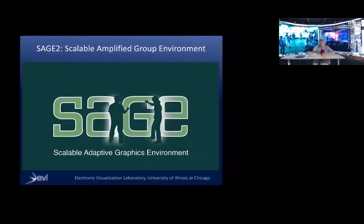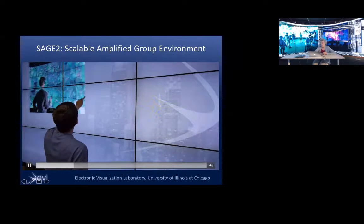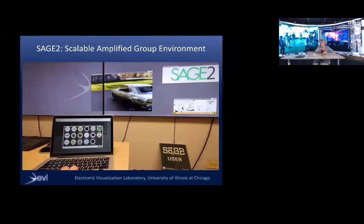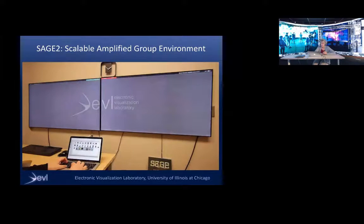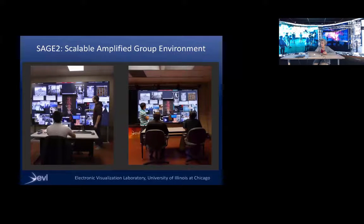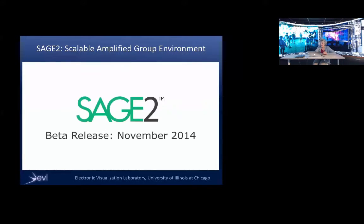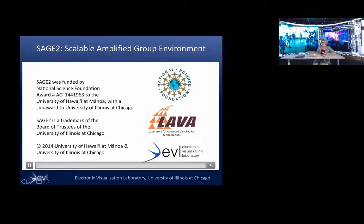I'm going to show a little movie. It's a touch screen and you can control it from your laptop. You have a user interface, you can move pictures, organize them, and share information over networks. You can zoom and pan, and it works on all our devices here at the lab.